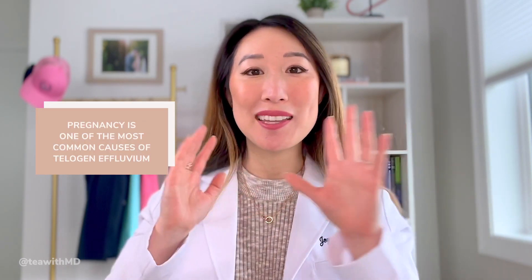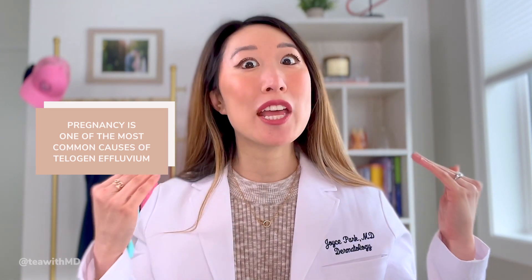Some typical causes that trigger telogen effluvium — one that I see a lot in my practice and have experienced personally is pregnancy. When you labor and push a child out, that is a huge stress on your body. Most women will find that about three to six months after giving birth, they see a massive exodus of hair. That's probably the most common scenario.